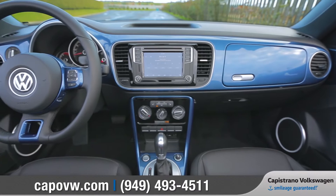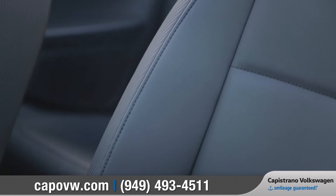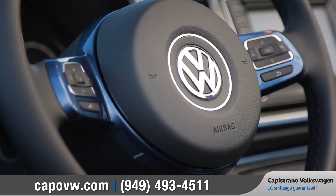Inside, you'll find heritage-inspired features completely unique to the Beetle, like a color-matched dash with secondary glove box and retro-modern gauges. The sporty and stylish V-Tex leatherette seating surfaces can enhance your drive, and the flat-bottom multifunction steering wheel houses convenient Bluetooth phone and audio controls.